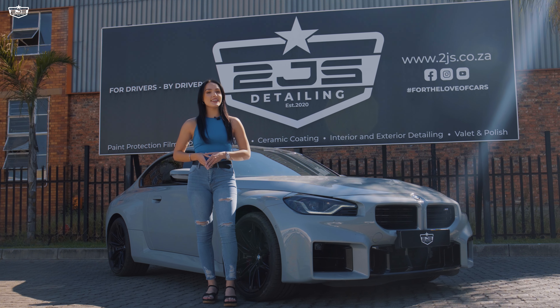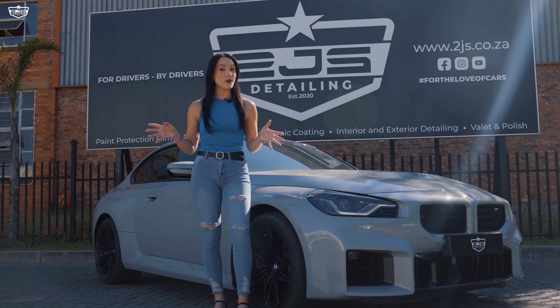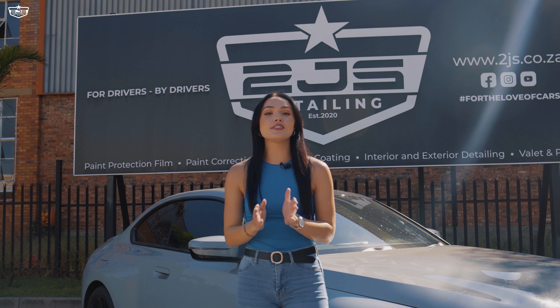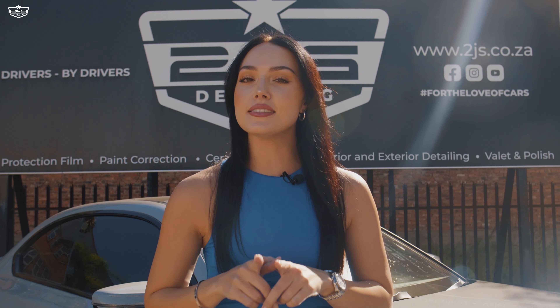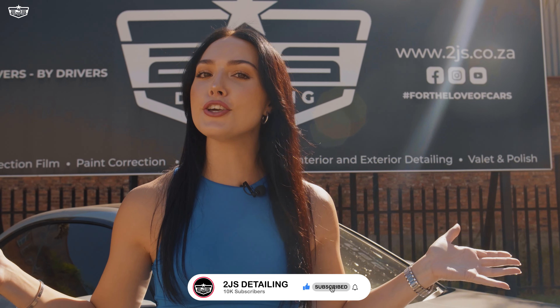Hello everyone, welcome to 2J's Detailing. Before we jump straight into today's video, can you guess what we've hit? 10,000 subscribers! We are so happy to share this with you guys and thank each and every one of you who hit that subscribe button. And if you haven't hit that subscribe button, what are you waiting for?